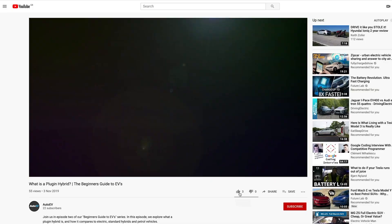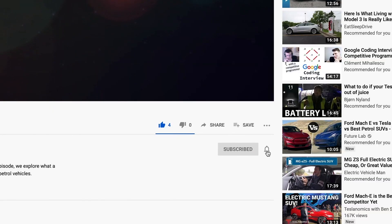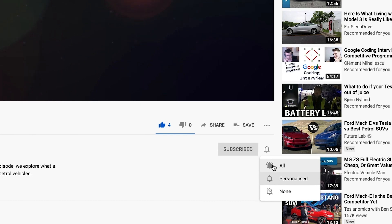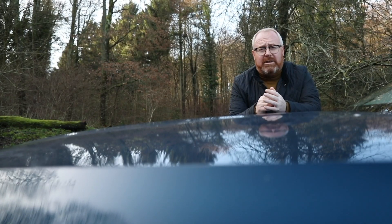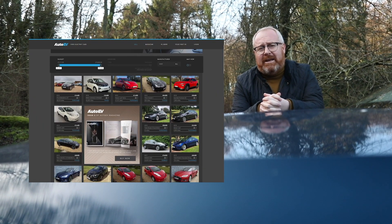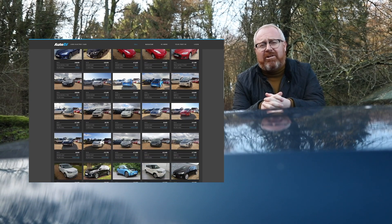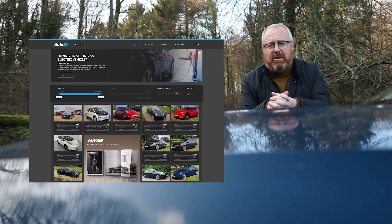You've watched our video — please like, subscribe, and press the bell button to receive notifications when our next video is uploaded. Did you know Auto EV is also a website? AutoEV.co.uk has all the latest news, reviews, and musings including motorsport from the electric vehicle world, plus literally hundreds of used electric vehicles for sale from dealers up and down the country.